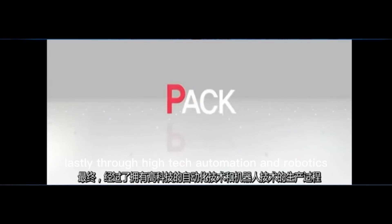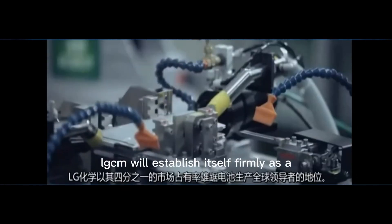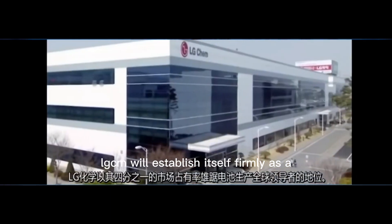Lastly, through high-tech automation and robotics, these will become batteries. LG Chem will establish itself firmly as a great device.